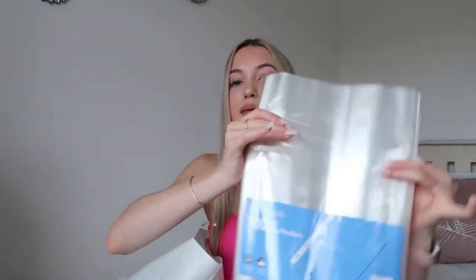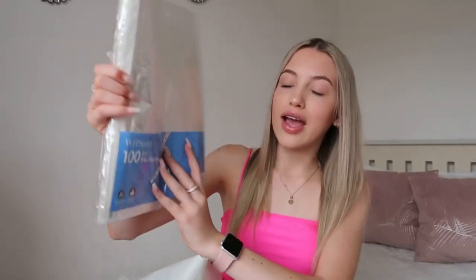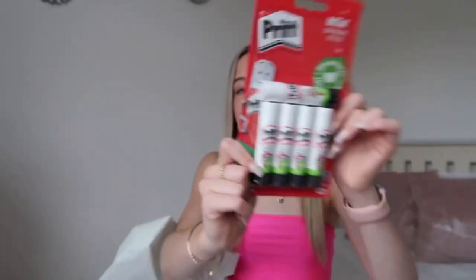So back to the stuff from WH Smith - I got some poly pocket things, which are those things you put in your folders. I think these are really handy because otherwise you've got loose sheets that get crumpled. I just got a pack of 100 of those.